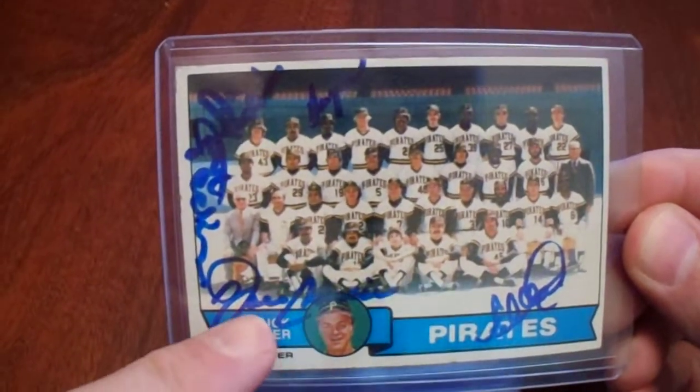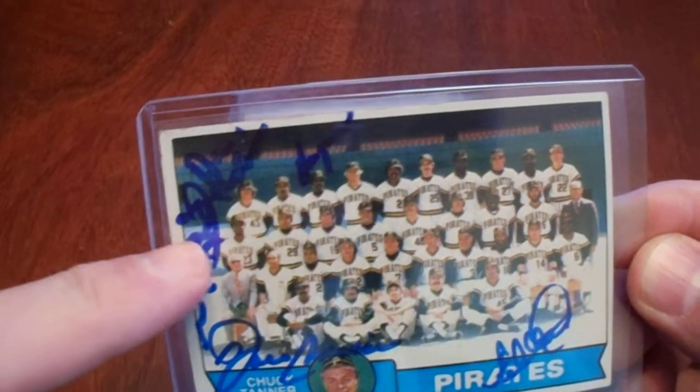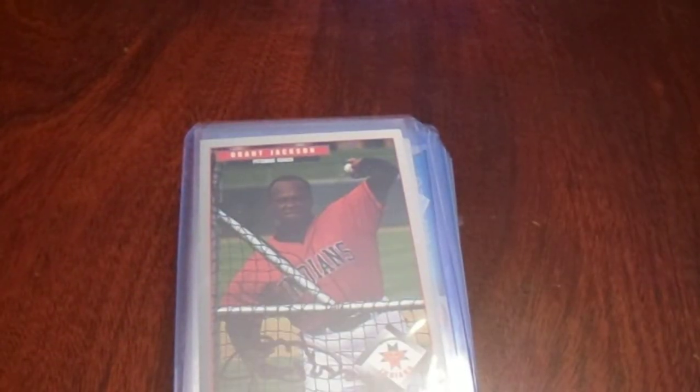Also signed by Ed Ott, John Candelaria, Don Robinson, and Omar Moreno. But we've got Grant Jackson right there. So those were seven trading cards that were signed in person.